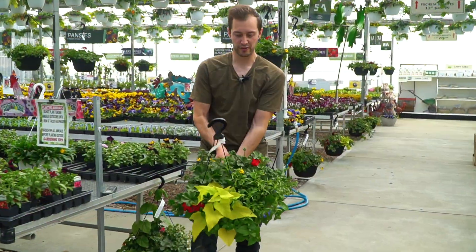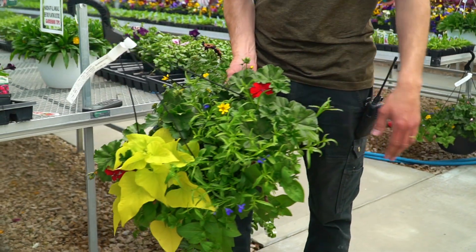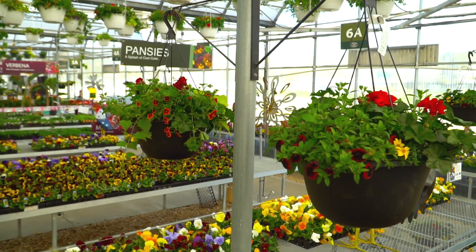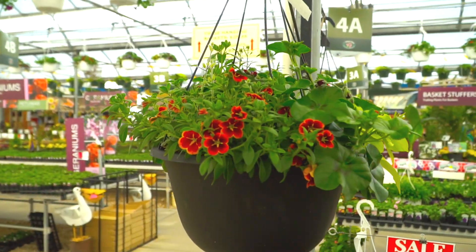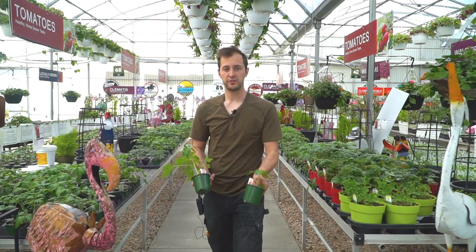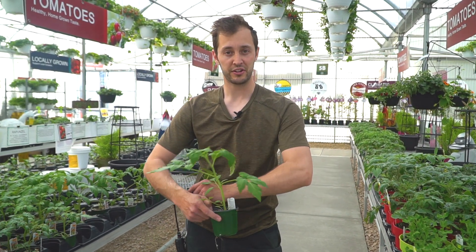We've just brought in over a thousand of our homegrown hanging baskets. These are our summer baskets — we'll have them for sun and shade. These have to be brought inside overnight until the nighttime temperatures are close to 10 degrees. And your tomatoes and peppers — please don't put them outside yet. They do not like freezing temperatures. If you can't stand outside with a t-shirt on, neither can your tomatoes and peppers.